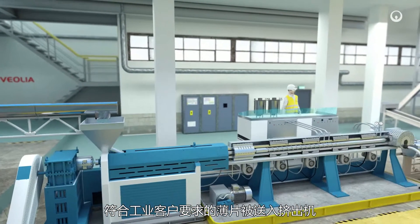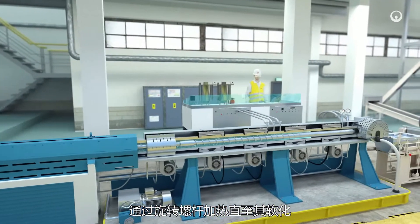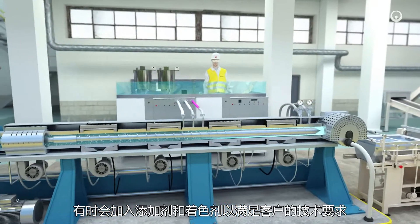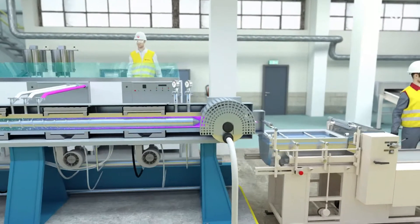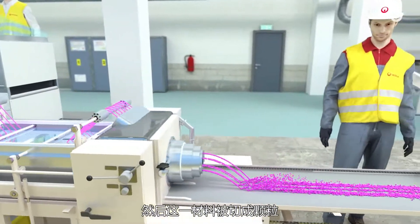The flakes that match industrial client specifications are fed into an extruder, where a rotating screw heats the plastic until it softens. Additives and colorants are sometimes added to meet the client's technical requirements.